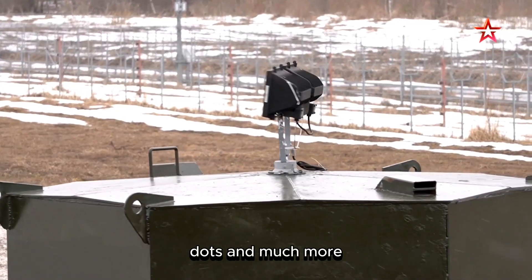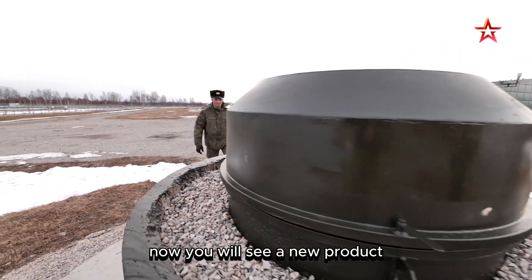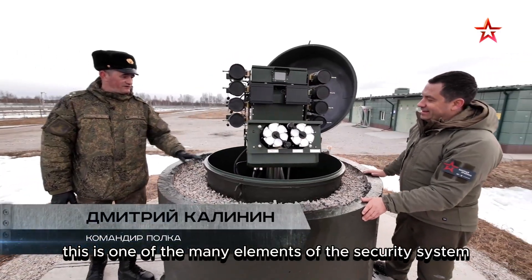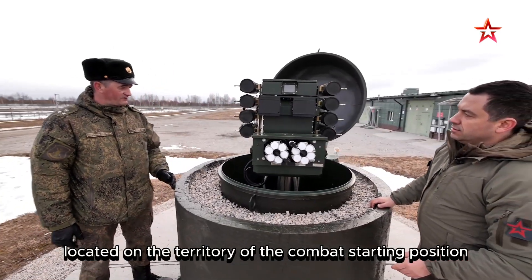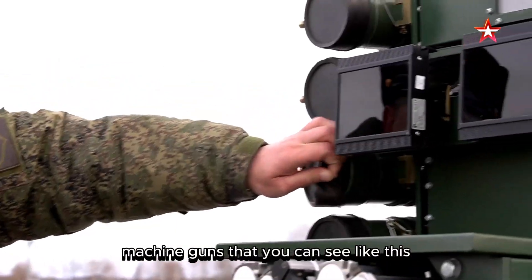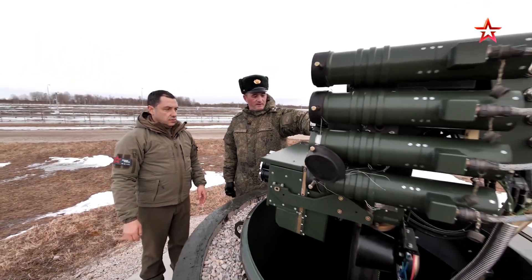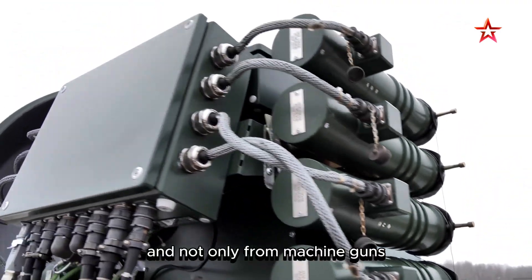On the territory of the regiment, even within the protected perimeter, armored firing rigs are placed. This is one of the many elements of the security system of the missile complex, called a firing rig. There are several such installations on the territory of the combat starting position. This installation is armed with machine guns — constantly charged and ready at any moment. Eight installations with 10 barrels each: this system can release a real barrage of steel fire.